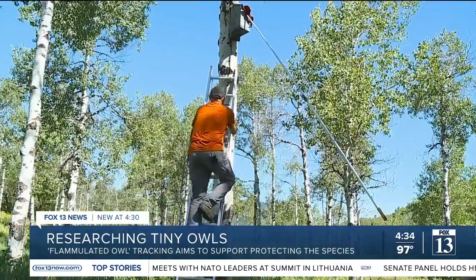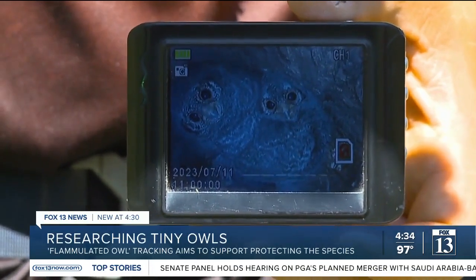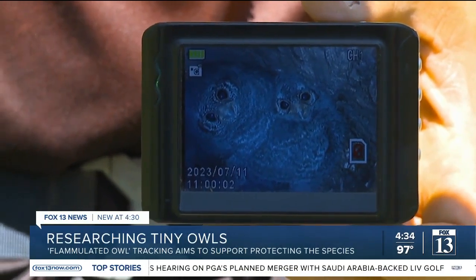Marcus showed me one of his four study sites near Snow Basin. This is a great model species that helps us understand how the system interacts and works amongst the various drivers — the resources, the climate, the weather — all of that.